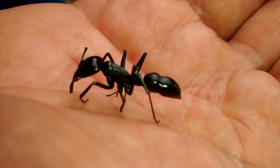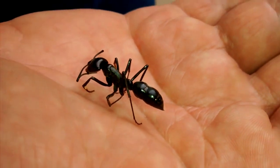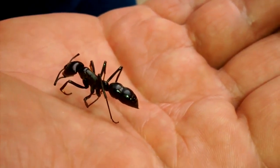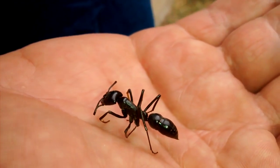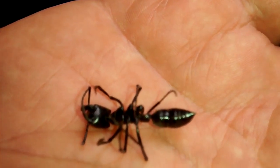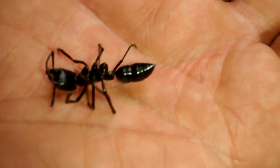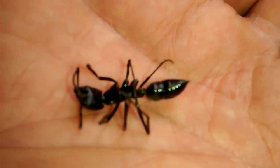One of the benefits they have is helping to plant seeds — they take the seeds into the ground. They've also been using the venom to help develop painkillers, of all things. This ant is ranked number one on the insect sting pain scale.